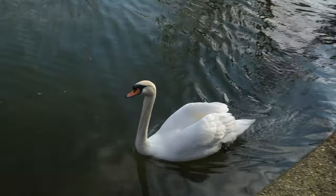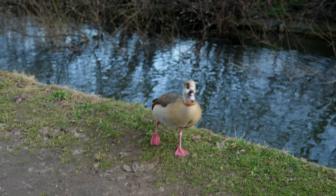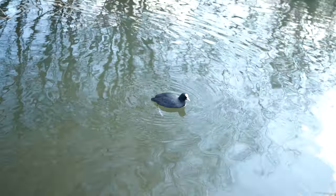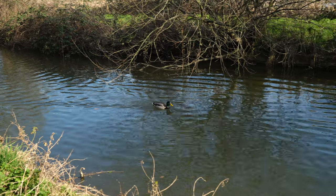As for clothing recommendations, I would suggest wearing comfortable shoes with good grip, as the terrain can be slippery in wet weather. Layered clothing is also recommended as the weather can be unpredictable, especially in cooler months.